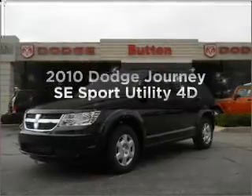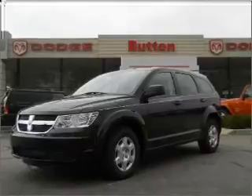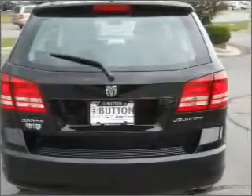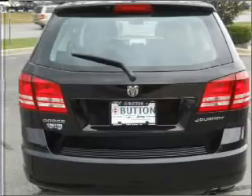Check out this 2010 Dodge Journey — everything you need under one roof with this great vehicle. It features a reliable engine connected to a smooth shifting automatic transmission. Premium wheels give a more luxurious look, and you will appreciate the safety feature of anti-lock brakes.